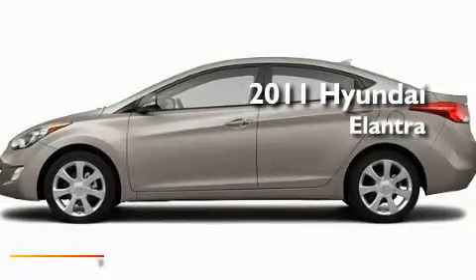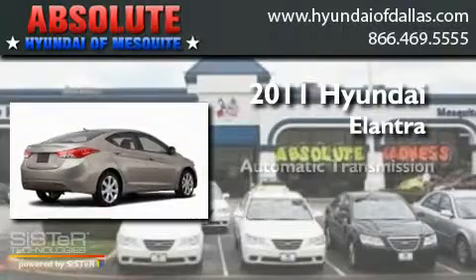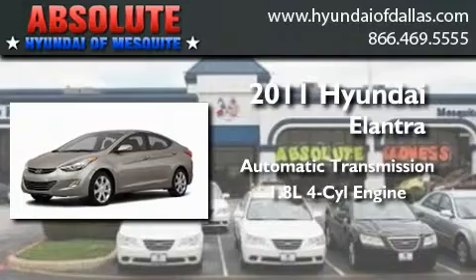This is a brand-new 2011 Hyundai Elantra. This four-door sedan has an automatic transmission and an inline four-cylinder engine.